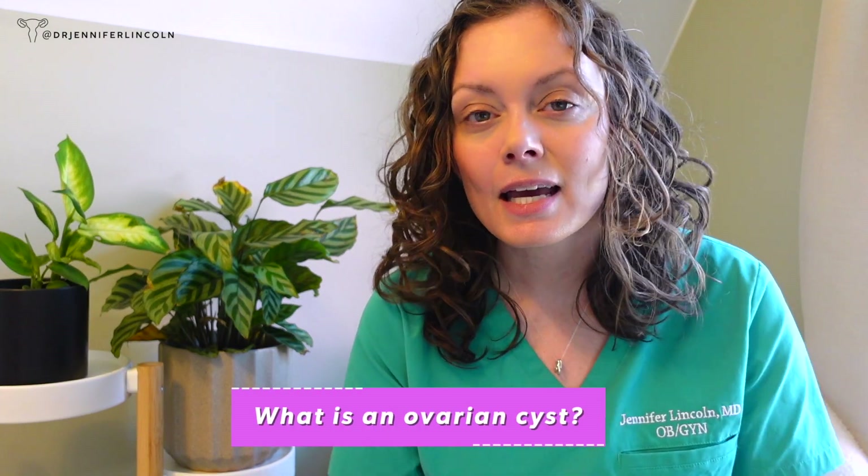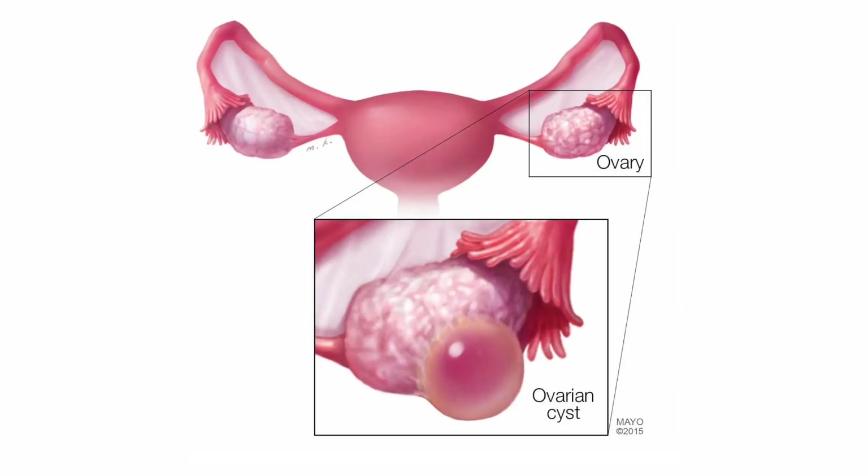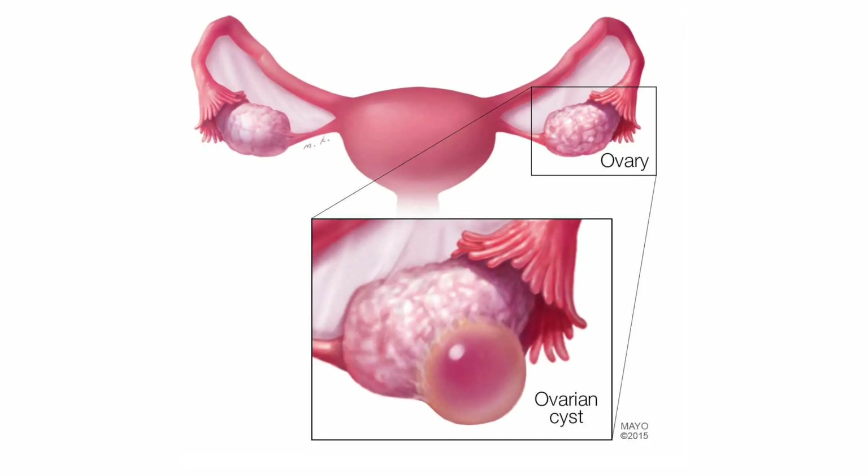What is an ovarian cyst? A cyst by definition is usually a fluid-filled structure — something like this in the ovary. Sometimes we use the term ovarian cyst to refer to any mass in the ovary. The technical term for a mass in the ovary or the fallopian tube next to it is an adnexal mass, but I'm going to refer to these things more as cysts because that's what we tend to use.